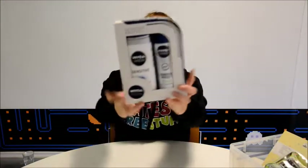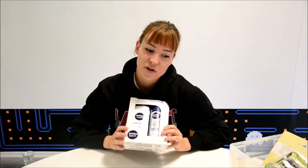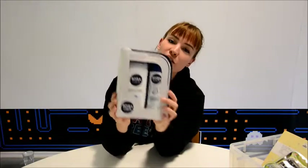This Nivea men's set we got by playing the Nivea pass-or-score game on their Facebook page. All we needed to do is try and kick a ball into a goal, and there were thousands of prizes to be won. So this is what we got, which is really nice — full size products that make a lovely gift for somebody. We're very pleased with that one.